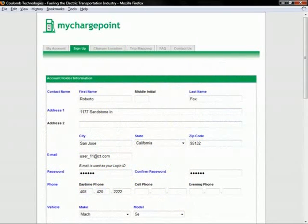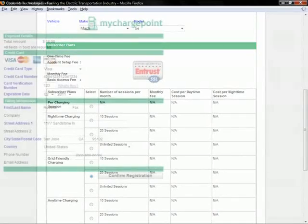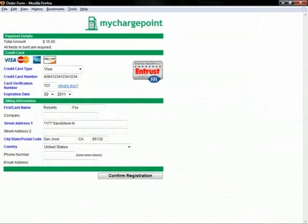To sign up for service, a subscriber points a standard web browser at the subscriber portal at mychargepoint.net. On the sign-up tab, the subscriber enters her name, address, and password along with additional contact information. She can then choose among several categories of charging plans, such as night time charging, grid friendly charging, and any time charging, and finally enters her credit card information for payment.